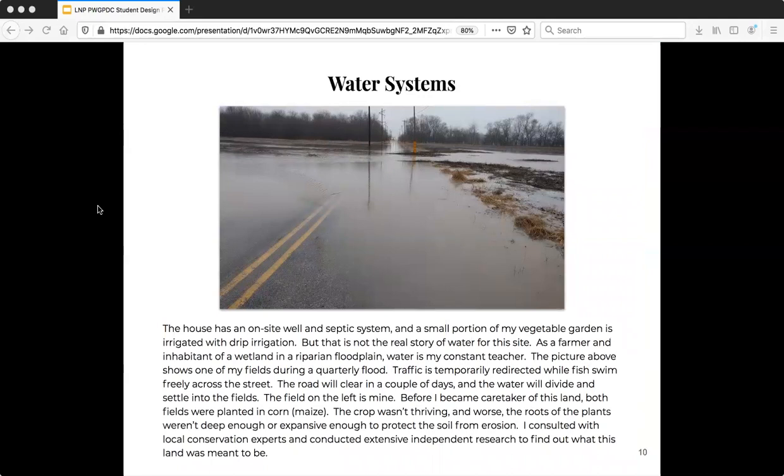As a farmer and an inhabitant of a wetland in a riparian floodplain, water is my constant teacher. We have floods like the one shown on this slide about four times a year. After two to three days since the beginning of a flood like this, the creek that overflows into the fields recedes back to its normal shape. But when we first moved in, we were seeing the water remain in our field for several weeks following every flood event. After a couple of weeks, the water would begin to smell unhealthy, and mosquitoes would breed, and we were dealing with huge swarms of mosquitoes and foul odors. Something about it just did not seem healthy or good to us.